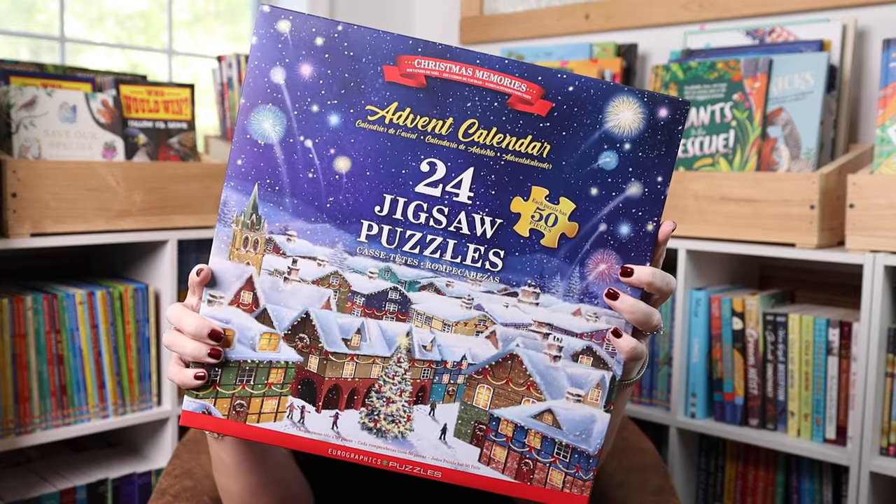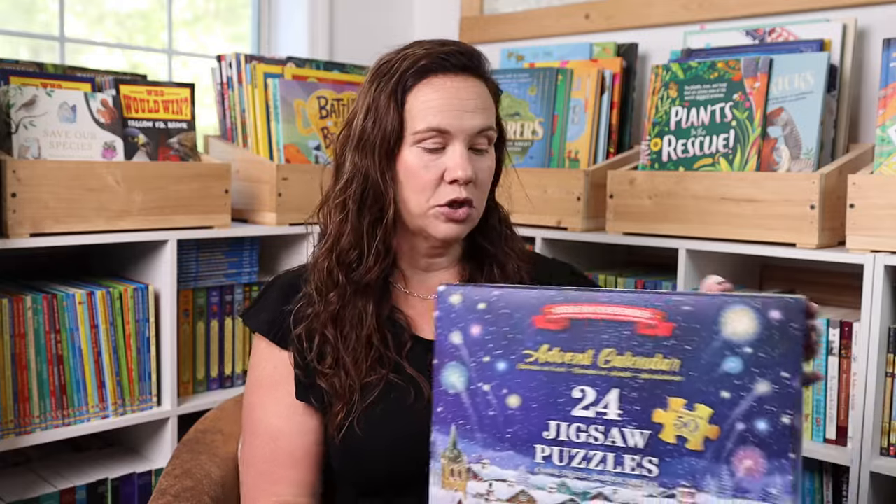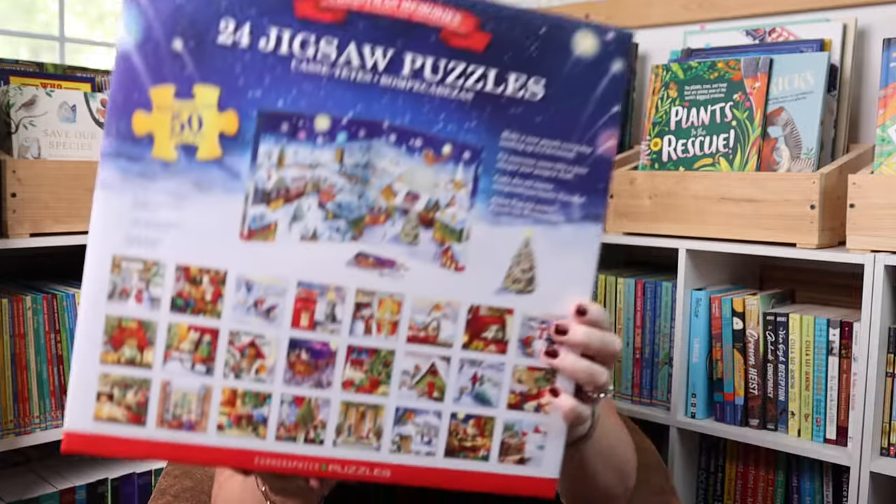I normally try to get Emily an advent calendar as well, even though we have an advent book, because the advent book is typically something we do as a family. So I try to get her an advent calendar that's just for her. This year I flipped that because her advent book is one she's going to be doing just for herself. So the advent calendar I got is more of a family one — it is this 24-piece jigsaw puzzle set. Each puzzle is 50 pieces and they're so cute. We also really like the exit ones where you have a riddle to solve each day — those have been a lot of fun.